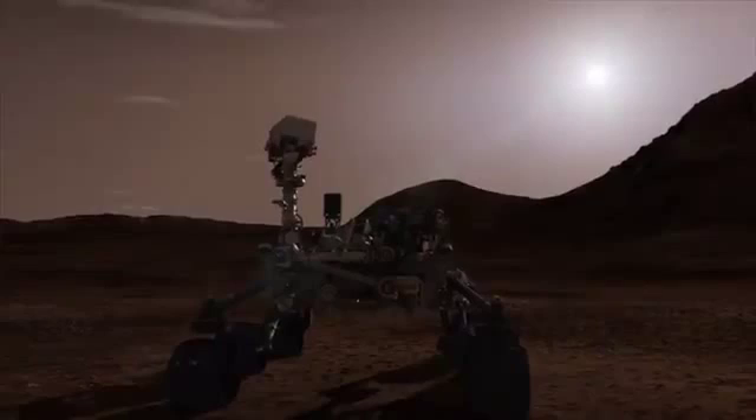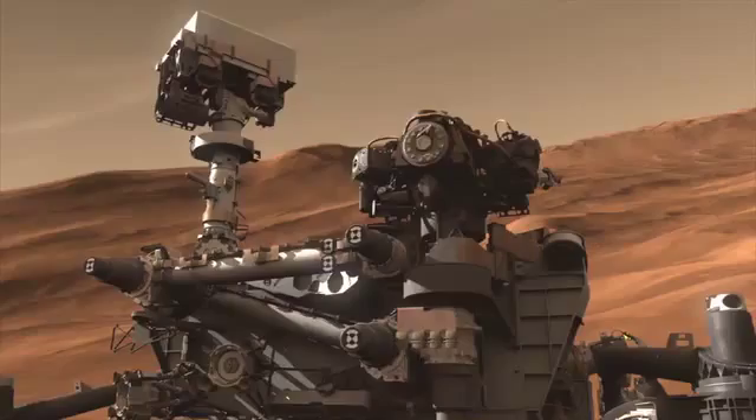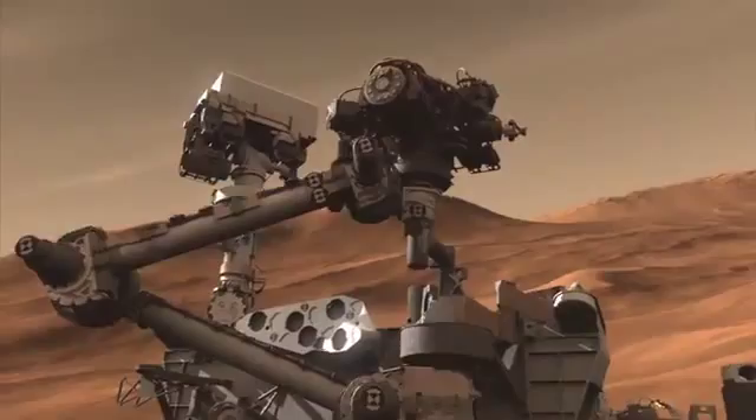A sol is a Mars day — it's about 24 hours and 37 minutes. We have to get our instruments up to a working temperature, so we only work after 11 a.m. local time on Mars. But if you want to get the most out of your rover and your science and engineering teams in the first 90 days when you don't know if things are going to last, it's best to switch to Mars time and into the rhythm that Curiosity has to go through.